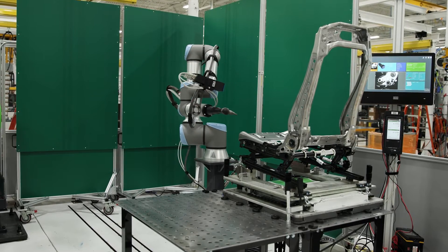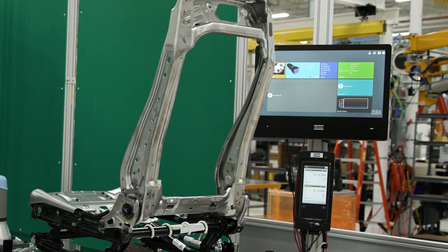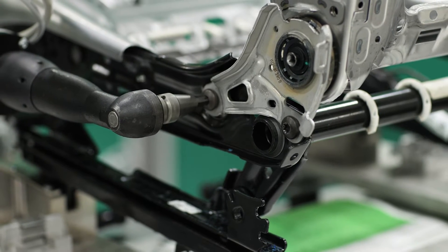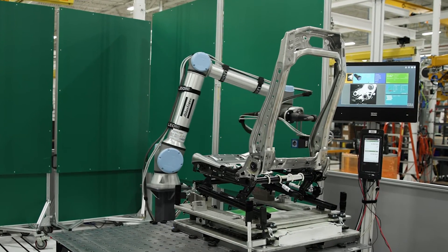Our mono 2D camera allows for higher accuracy and flexibility to cover large working areas. No matter how the part enters the station — if it's at different heights, shifted from left to right, or even prone to rotation — our vision portfolio can account for this variability.